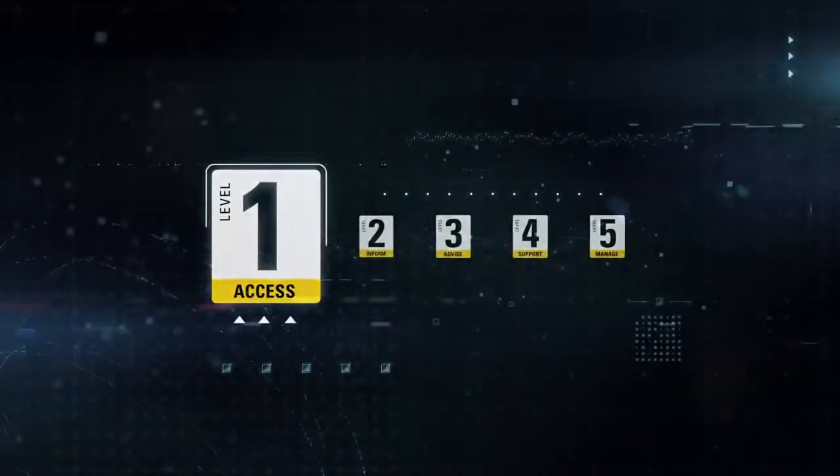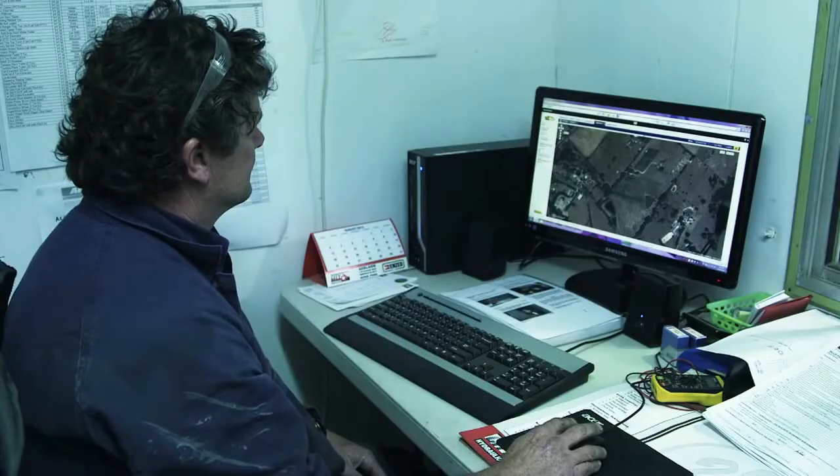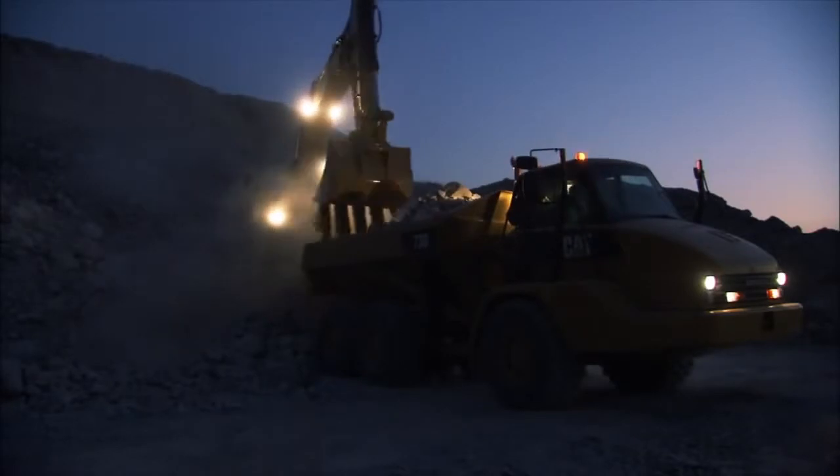With Level 1, Access, you'll know the location and status of all your equipment and get instant online access to remote equipment information anywhere you are, anytime you need it.